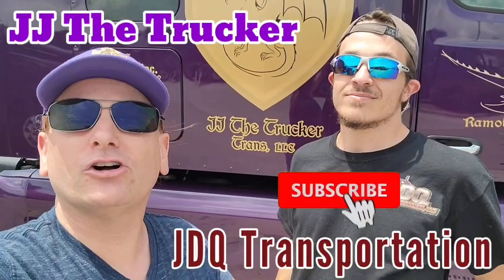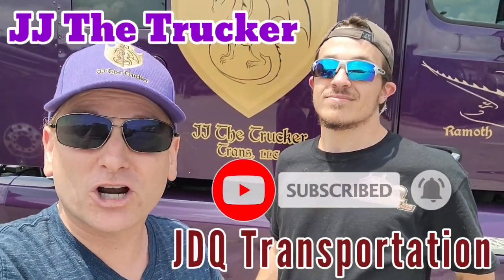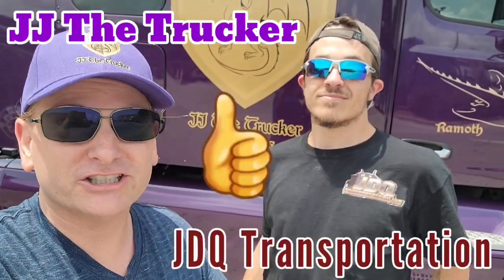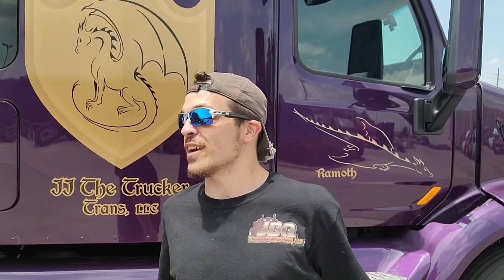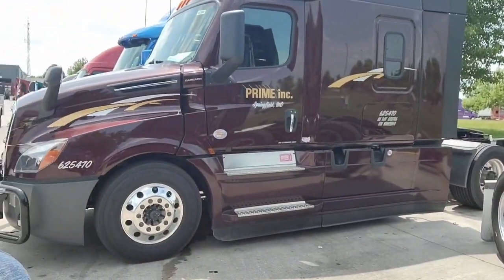Hey hey, fellow YouTubers, JJ the Trucker coming to you from Springfield, Missouri at the Prime Terminal. I got a special guest here with me — JDQ Transportation. We are doing a collab video. He's got a channel, I got a channel, so this video is going up on both channels and we got some extra special for you. See Jacob here — he just upgraded from company flatbed to lease reefer and just got his brand new truck.